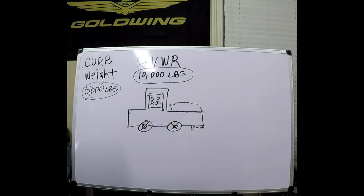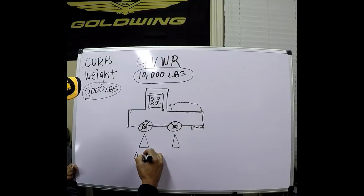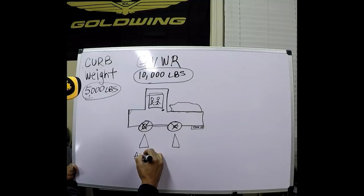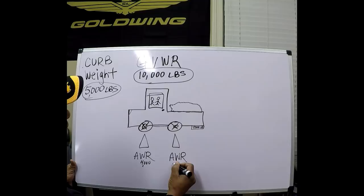Now let's get into axle weight. Each axle has a weight rating — the Axle Weight Rating, or AWR — which is the maximum weight those axles can safely hold. You might ask why axle weight is important. It's very important. For example, the axle weight rating on this truck might be 4,000 pounds on the front and 6,000 on the rear. These are just examples.